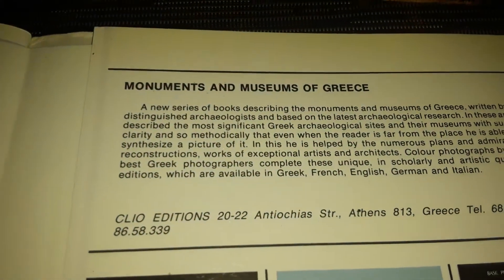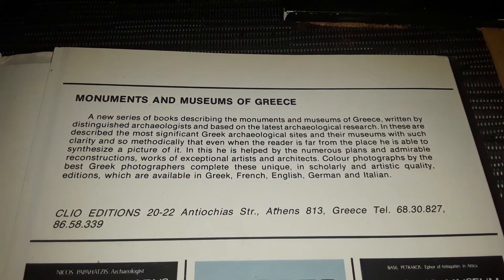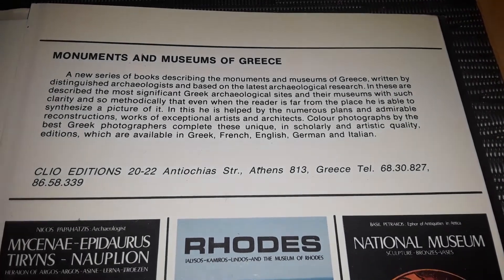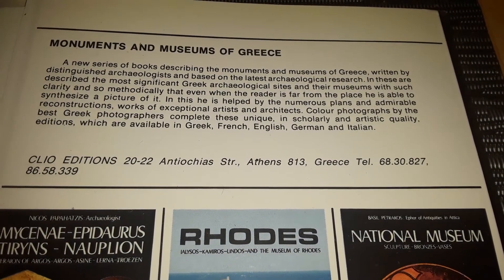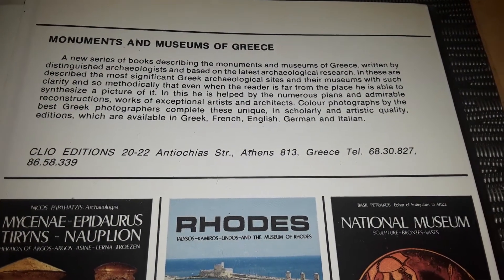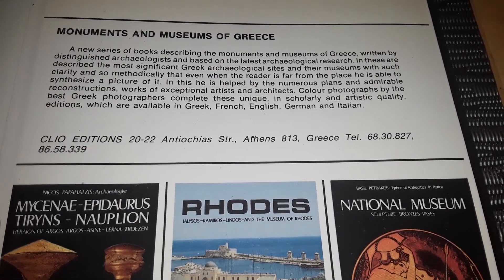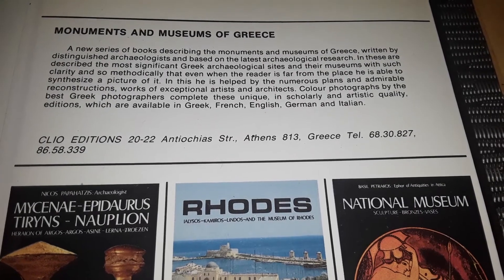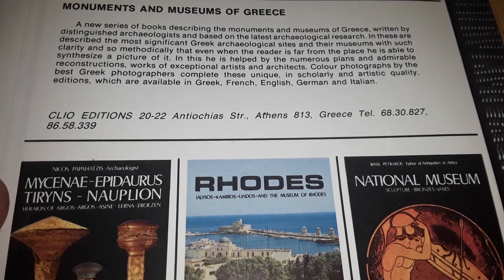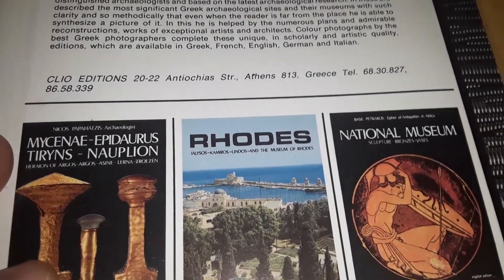A new series of books describing the monuments and museums of Greece, written by distinguished archaeologists and based on the latest archaeological research. These describe the most significant Greek archaeological sites and their museums with such clarity and methodically that even when the reader is far from the place, he is able to synthesize a picture of it. He is helped by numerous plans and admirable reconstruction works of exceptional artists and architects. Color photographs by the best Greek photographers complete these unique scholarly and artistic quality editions, available in Greek, French, English, German, and Italian.